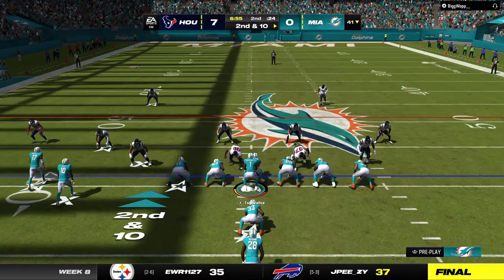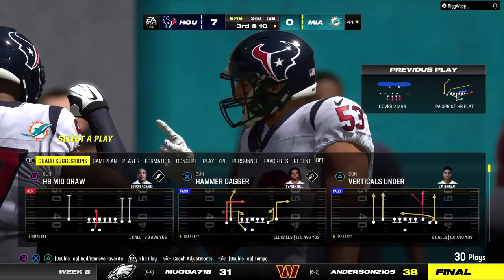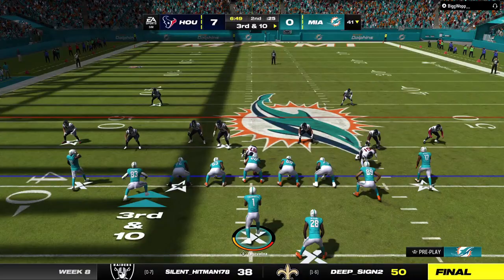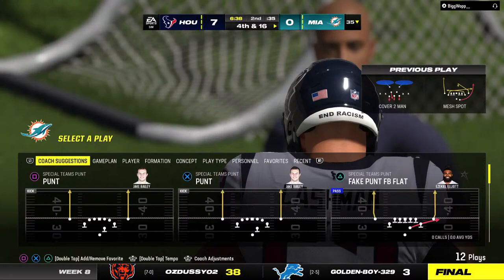Tua on second and 10, sliding out of the pocket — incomplete. The biggest coaching point: get your head around, locate the football so you can make a play on it while it's in the air. That's exactly what the defender did — forced the incompletion. Now Tua sets up to pass, escaping the pressure right, and he's going to go down. The Texans bring him down for a loss of six yards on the sack, bringing up fourth down.